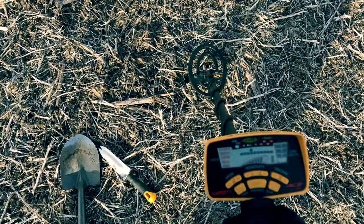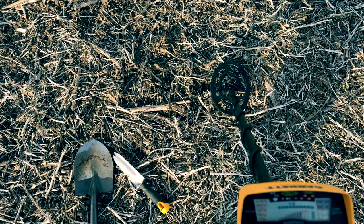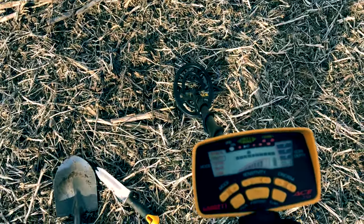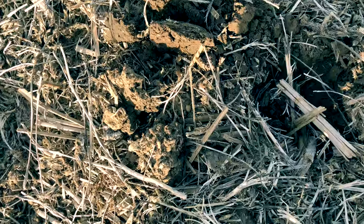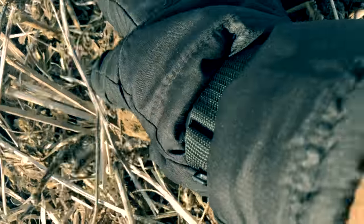Some interesting stuff has already been found here — a silver quarter, toe taps, things like that. I'm really excited to see what everybody else brings up. I think it's gonna be a good day. We've got a pretty good signal here, about four to six inches down. It's coming up in the pull tab range, but it's also potentially gold, so let's take a look.